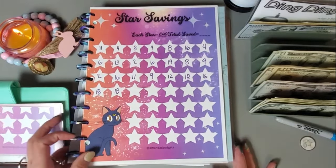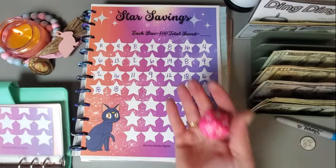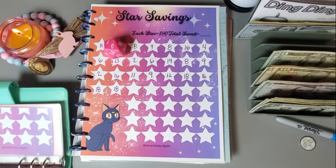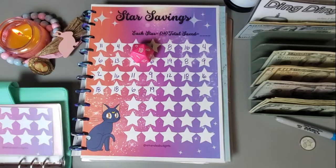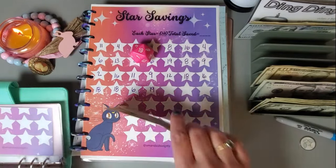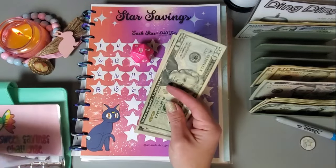This cute challenge is from Amanda Budgets and I am rolling a D20. I got a six. Let me get out my purple marker. We got a six — let's go again. We got a nineteen, so that is twenty-five dollars. I think I will stop there — twenty-five will be a good amount going in this one.